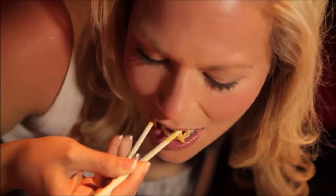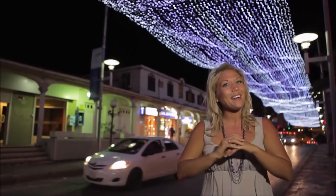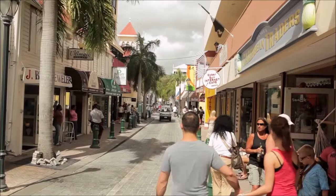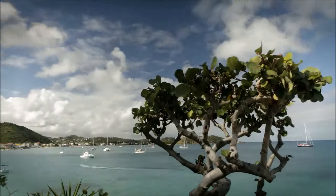Just to even scratch the surface on all the tasty options here on St. Martin, you're going to want to take in more than three meals a day — which means you'll want to work that off with more shopping. It's a holiday win-win here in St. Martin, with the fusion of French, Dutch, and Caribbean culture. This is an island with a flavor all its own.